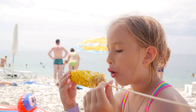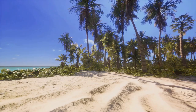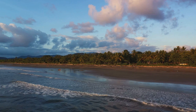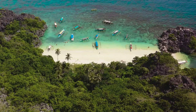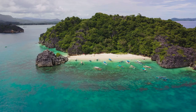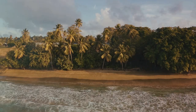As our journey comes to an end, it's clear that the Corn Islands are a true tropical paradise waiting to be discovered. From sun-soaked beaches to lush rainforests, the Corn Islands truly have something for everyone. We've journeyed through the vibrant colors and serene tranquility of these Nicaraguan gems — from the bustling activity of Big Corn Island to the secluded serenity of Little Corn Island. Whether you're seeking adventure or tranquility, these islands offer an enchanting escape, so consider them for your next vacation.